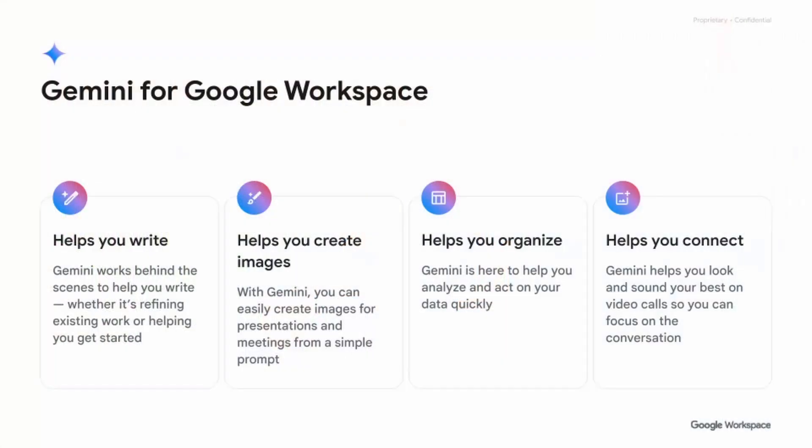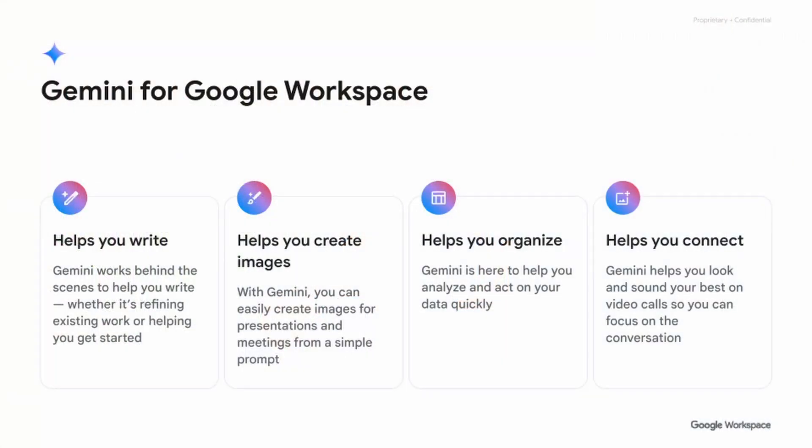As I mentioned, Gemini within Google Workspace — because Gemini is a brand you'll hear used across GCP and other areas — it's important to know I'm talking about Gemini within Google Workspace. With Help Me Write, Gemini works best behind the scenes helping you write and refine your work. With Create, it helps you create images in Google Slides and meeting backgrounds. Organize helps you analyze and organize your data within Google Sheets, and Connect within video calls helps you look your best, sound your best, and understand everybody within the call.